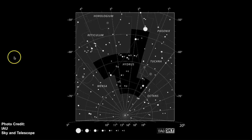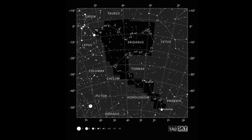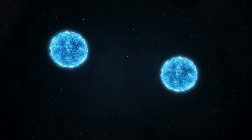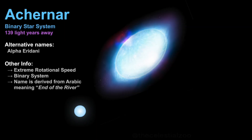On this star map, there is a bright star known as Achenar in the constellation of Eridanus, which is the river. Achenar is a really cool system — it's a binary star system in which the main star, Achenar A, has an extreme rotational speed that causes it to be flattened at the poles. It's located about 139 light years away and it's the ninth brightest star in the night sky.